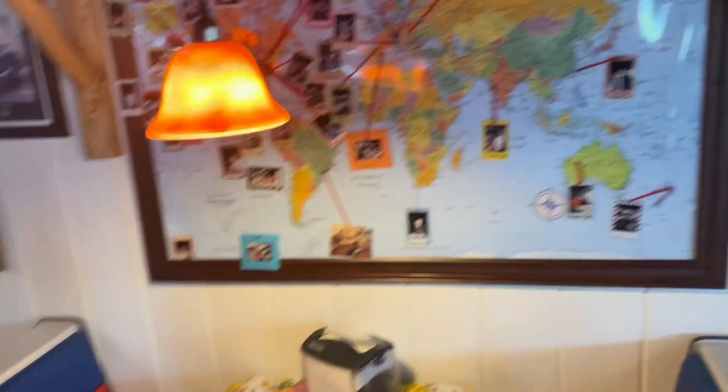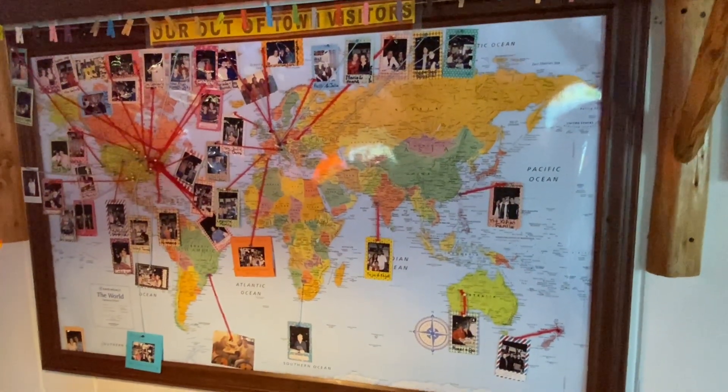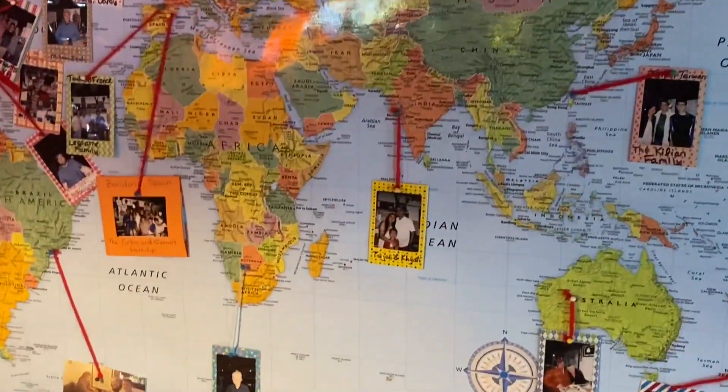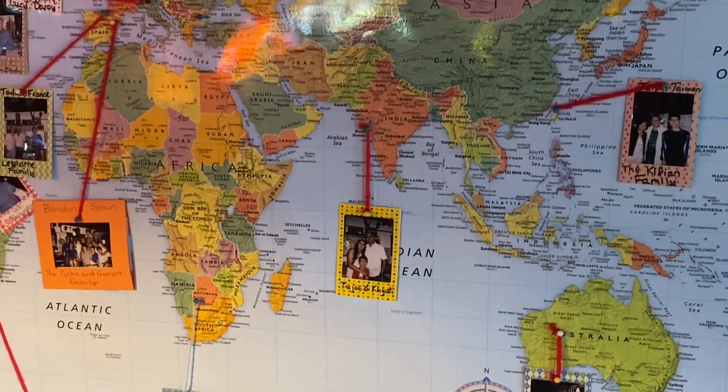We found this — it's really cool. You can actually choose out-of-town visitors. All the way from South Africa. That's pretty cool. India.